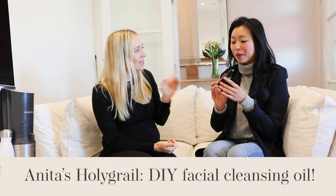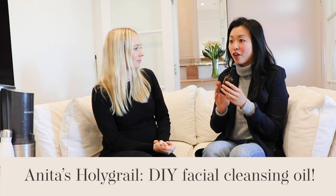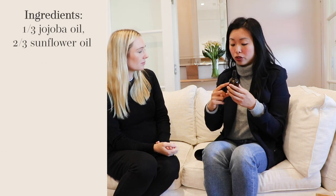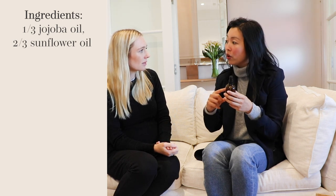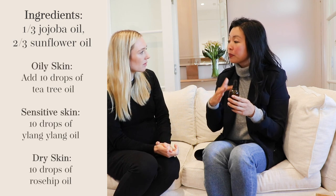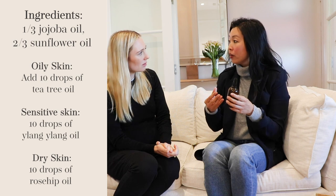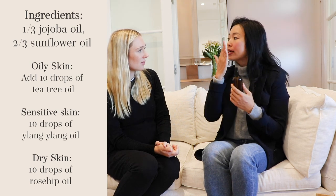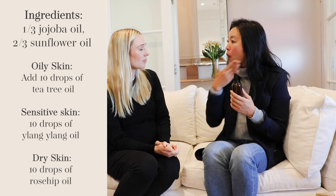The first money-saving hack is to make your own miracle cleansing oil. This recipe is from my first book A Zero Waste Life and it saves me hundreds of dollars a year. I've tried all the major high-end luxury beauty brands and they cost hundreds of dollars. The recipe is one-third jojoba oil, then fill the other two-thirds of the jar with organic sunflower oil. Then you tailor it to your skin type — add about 10 drops of tea tree oil for oily skin, ylang ylang for sensitive skin, or rosehip oil for dry skin. Mix it all together and it's a miracle cleansing oil.